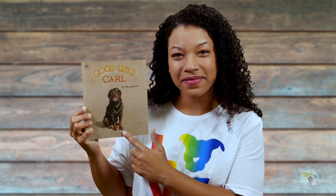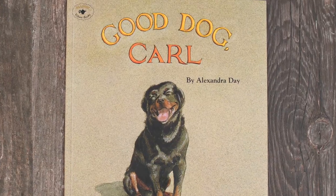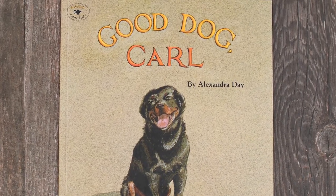Let's make a prediction about what this book might be about. I see a dog on the front cover. Do you know what type of dog this is? This is a Rottweiler. Since this book says Good Dog Carl, I think that this dog's name is Carl and that he's going to do some cool tricks. I know that when my dog does tricks, I tell him he's a good boy, so maybe Carl knows how to do tricks too. Let's find out.